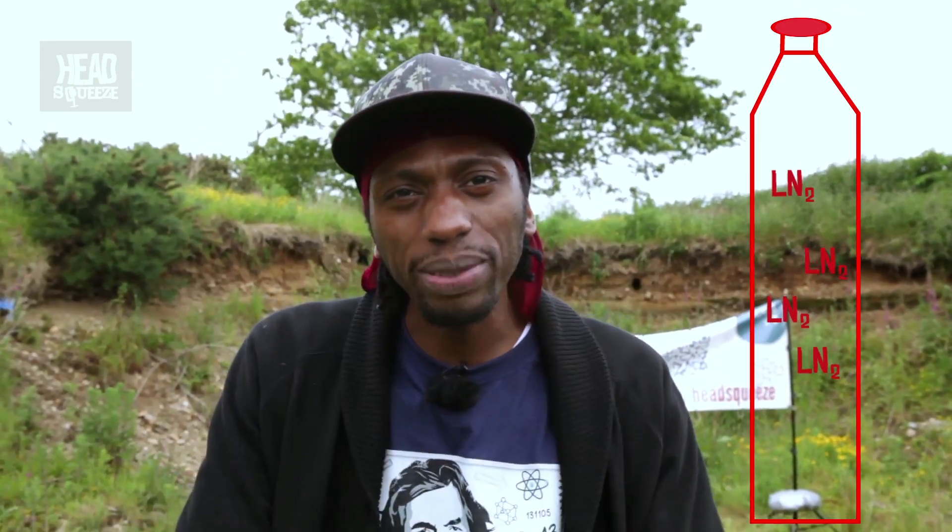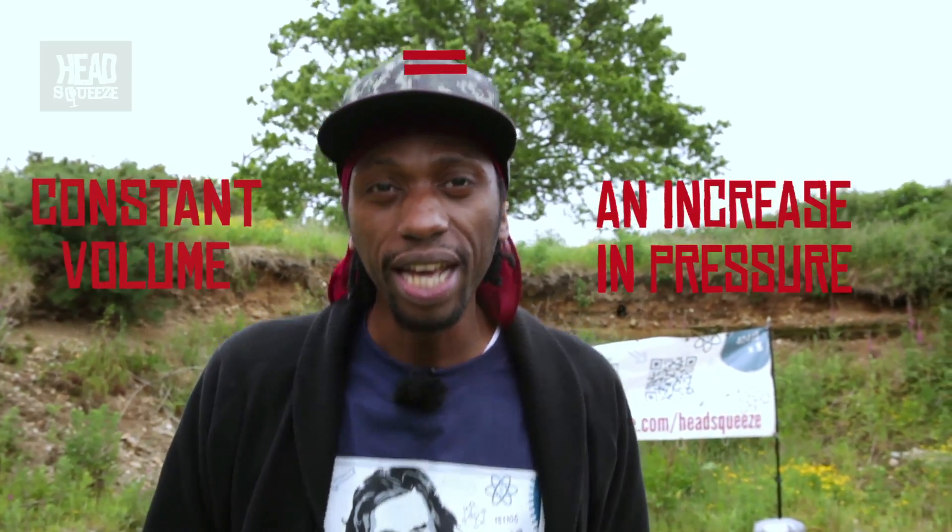Now that would be alright if it could expand and if we could keep the pressure the same. But we're not going to do that. What we're going to do is take this bottle, fill it with liquid nitrogen, and then do something really silly — we're going to stick the top on. Having the top on means it stops its volume from expanding. So what happens if you can't change the volume? That's right, the pressure is going to increase, and it's going to keep increasing and pushing on the sides of that bottle until it gets so much that the bottle fails, and all of that pressure is released in a sudden bang!